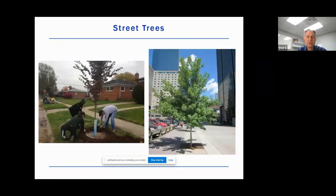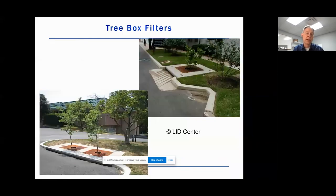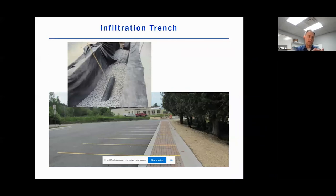Street trees and tree box filters are actually different concepts. A street tree is what many people think of — they can be in residential or downtown neighborhoods. A street tree tends to only capture the stormwater intercepted by its canopy or water that falls immediately adjacent to it. A tree box filter still uses the tree, but it's positioned at the point of an inlet — water actually goes into the tree root structure, taking water off the surrounding pavement and directing it in. Underground, that water is then infiltrating into the ground.